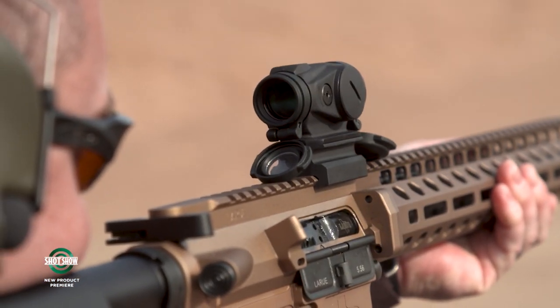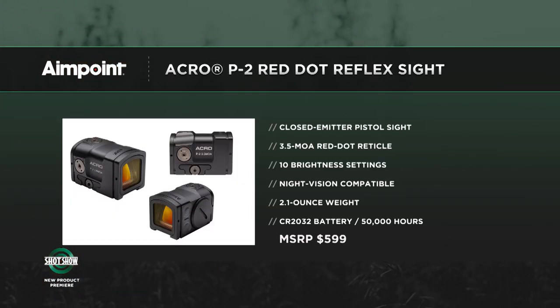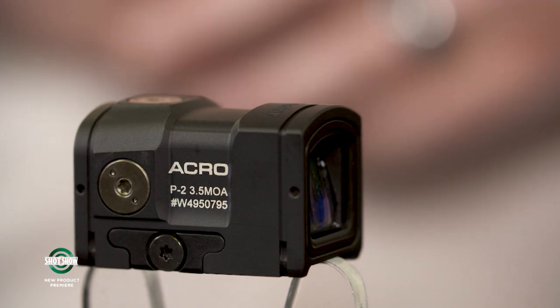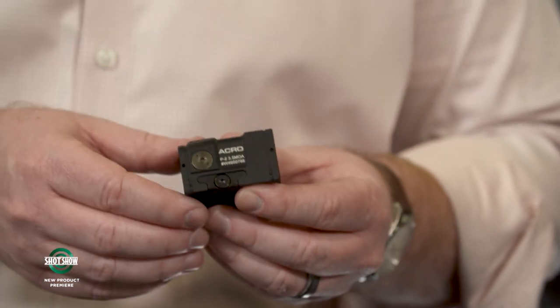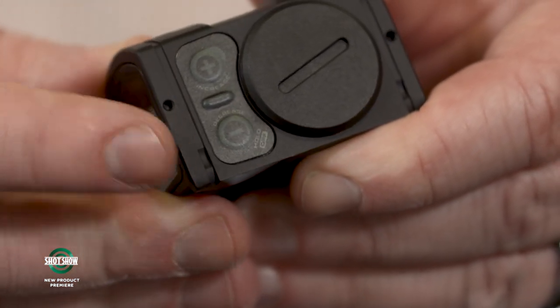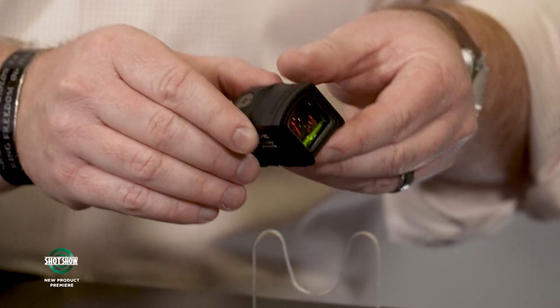Moving to the Aimpoint Acro P2 — introduced previously but now really coming to market. The original Acro was an absolute innovation as the first enclosed emitter pistol optic, essentially launching that whole concept in the pistol-mounted optics category. The P2 features a 2032 battery that's still externally accessible so you don't have to remove the sight to change it. The pressure switch for brightness control has been redesigned to prevent accidental activation while holstering.